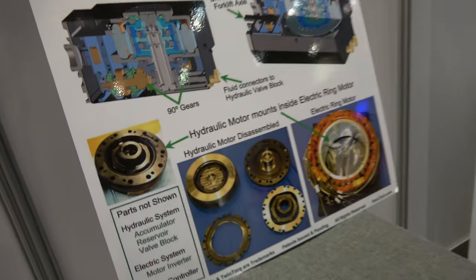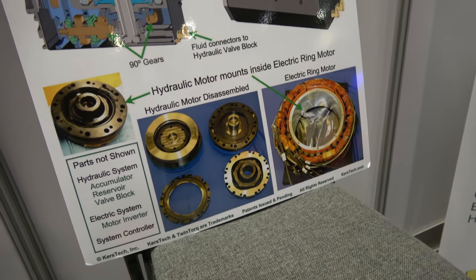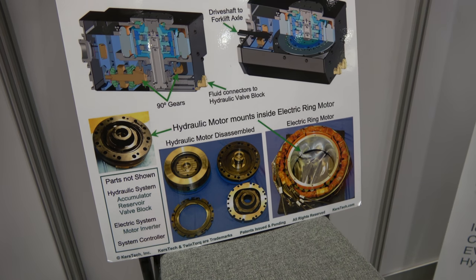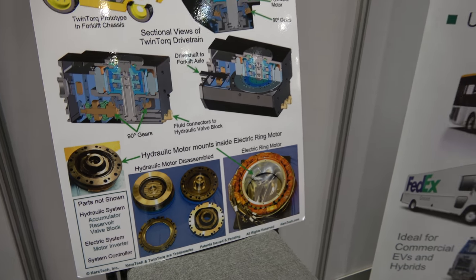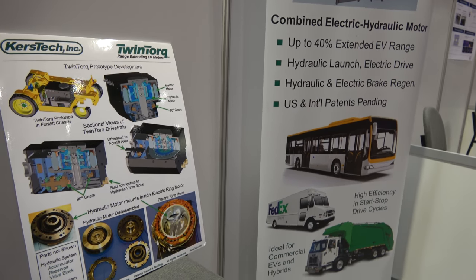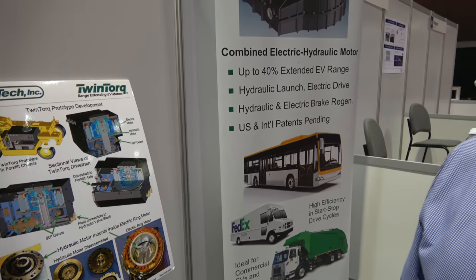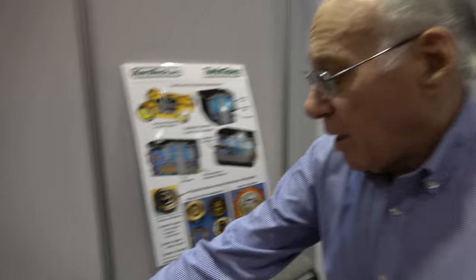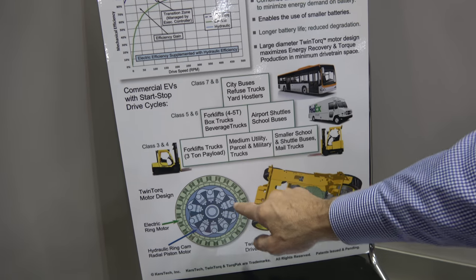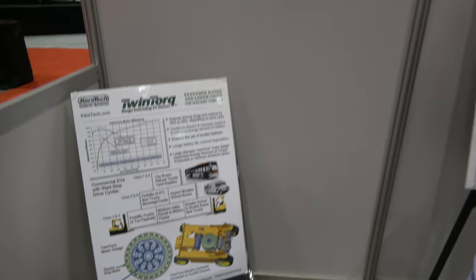And what do you show here? It shows how it is inside? This is a prototype motor system. The picture on the left is the internals of our hydraulic motor, and the right is an electric ring motor, and we've combined the two. Our patents cover an electric motor — that's the green section — surrounding a hydraulic motor. And we have international patents based on that.